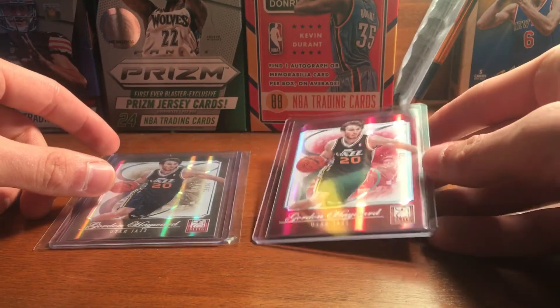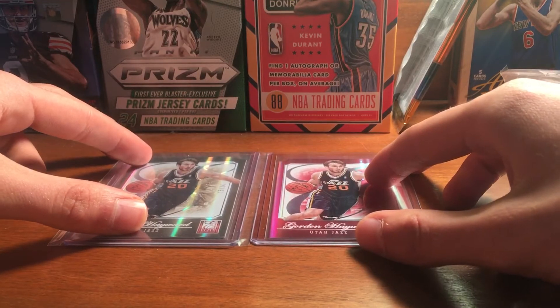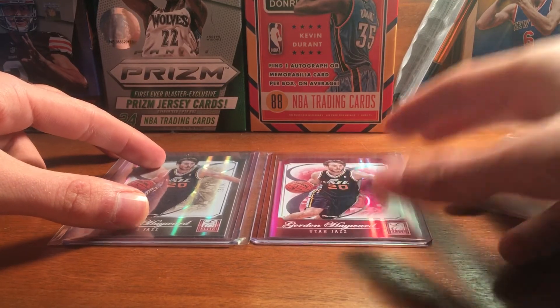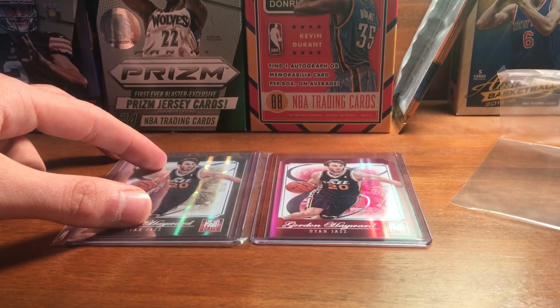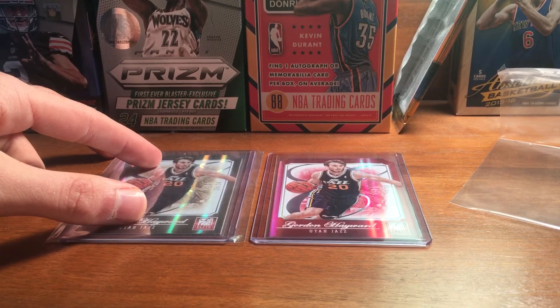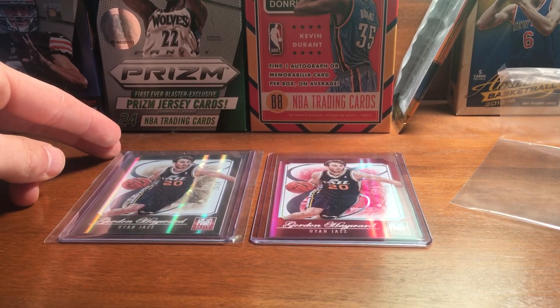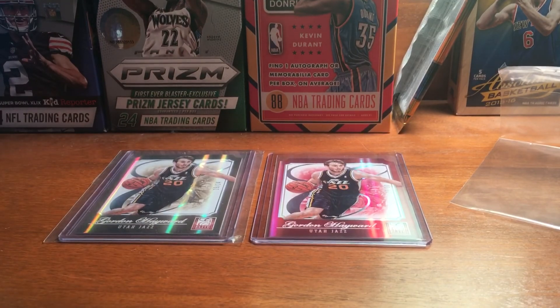Nice addition for the Hayward PC. Like I said, I have the blue one incoming. I should also have a really sick basketball card coming in — an auto of a top player in the NBA — that should be here Friday, so I'm excited about that. Thanks for watching, and I should have a video up soon. Alright, peace.